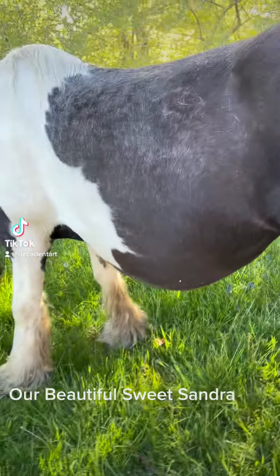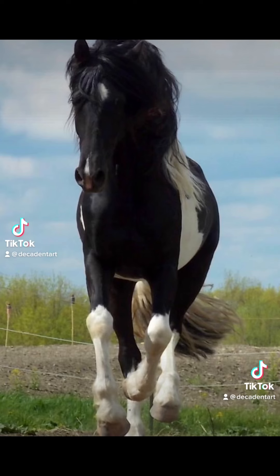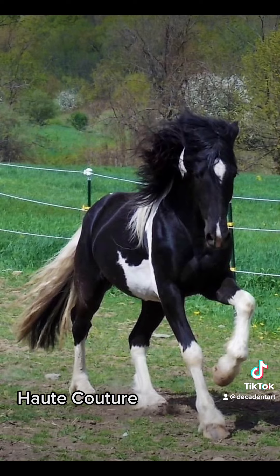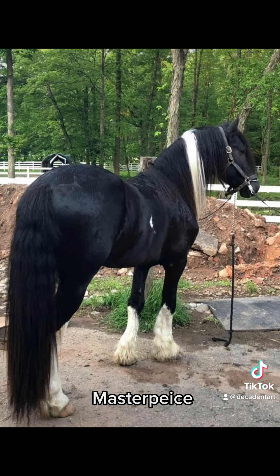This is Sondra. We imported her from Holland when she was three years old. She's had some beautiful foals — haute couture, masterpiece.